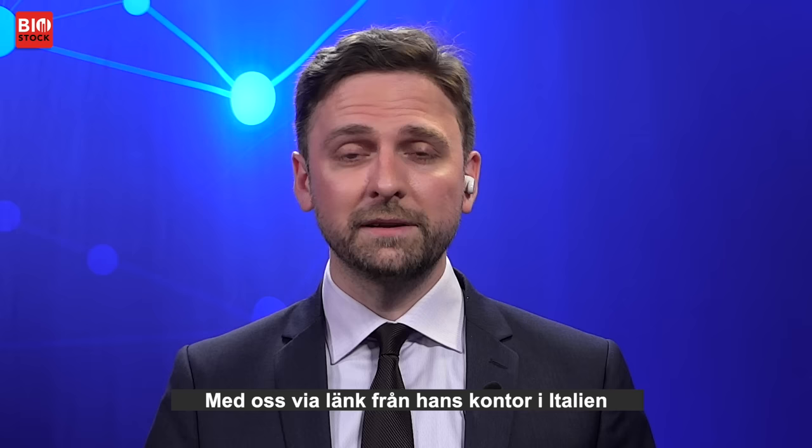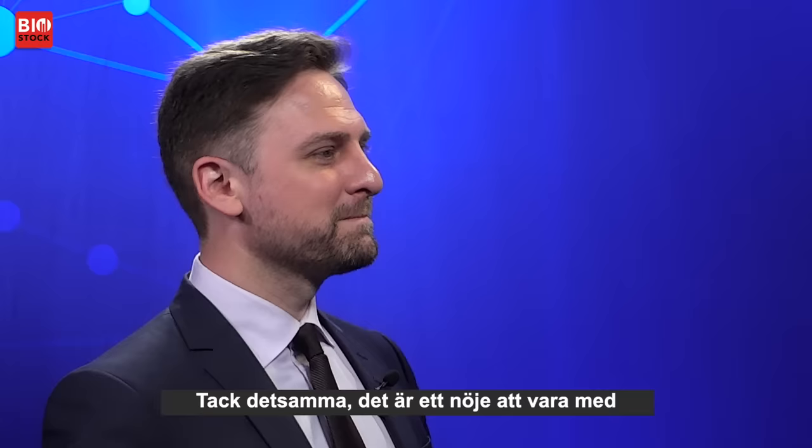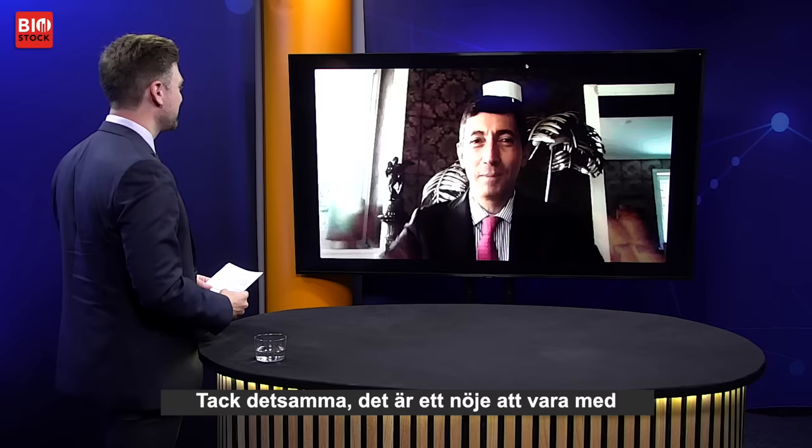Joining us via link from his office in Rome, Italy, to tell us more is the lead investigator of the study, Professor Lino Di Rienzo Businko. Welcome, Professor. Welcome to you. It's a pleasure to be together.